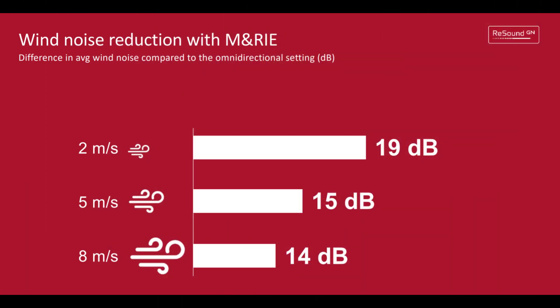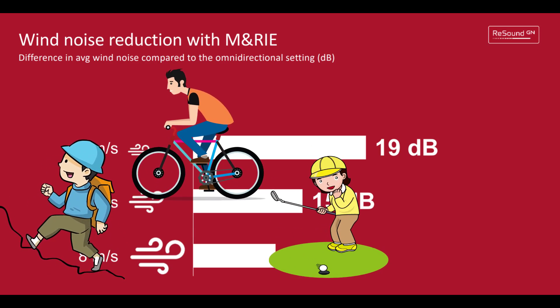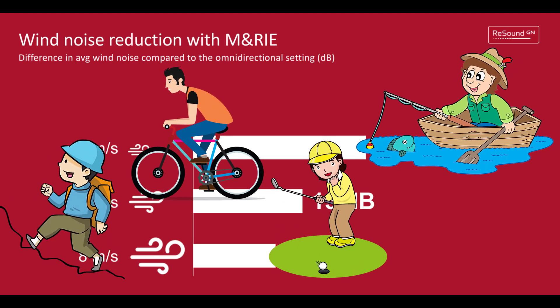Not only do you get these amazing benefits, but you can also reduce the negative impact of wind noise by taking that microphone and putting it inside of your ear canal instead of leaving those microphones exposed behind your ear. In fact, placing the microphone inside of your ear canal can reduce wind noise by up to 19 decibels, depending on the speed and angle of the wind. This makes it possible to hear speech outside on a windy day — so if you're hiking, biking, golfing, fishing, or doing anything else outside where you might encounter wind, you can be confident in your ability to hear better in these situations.